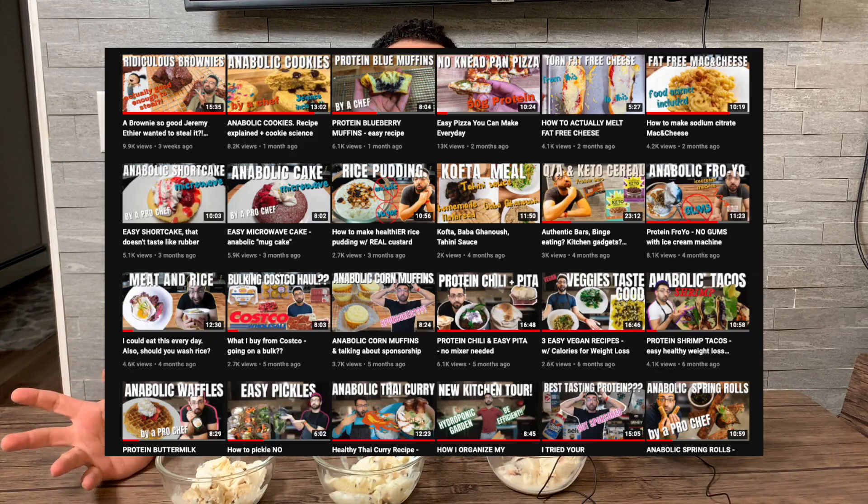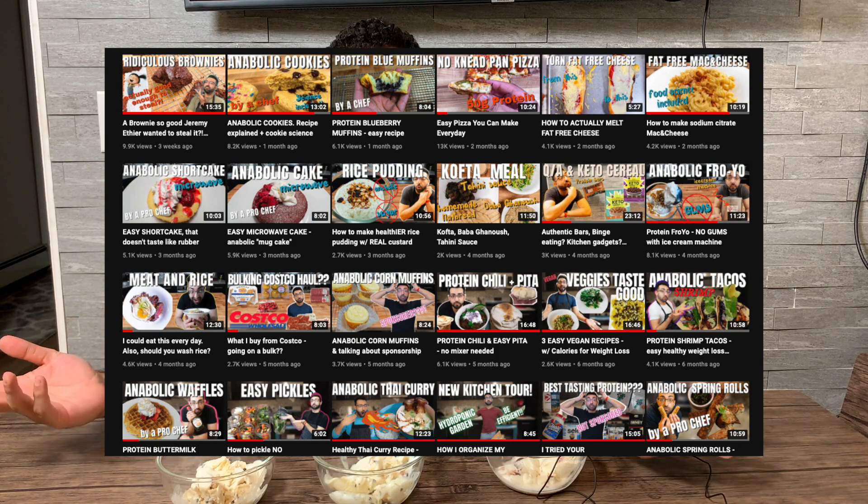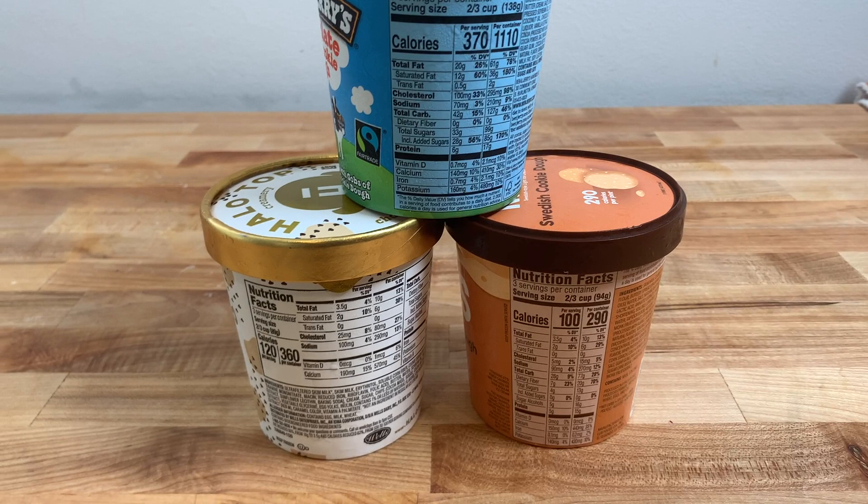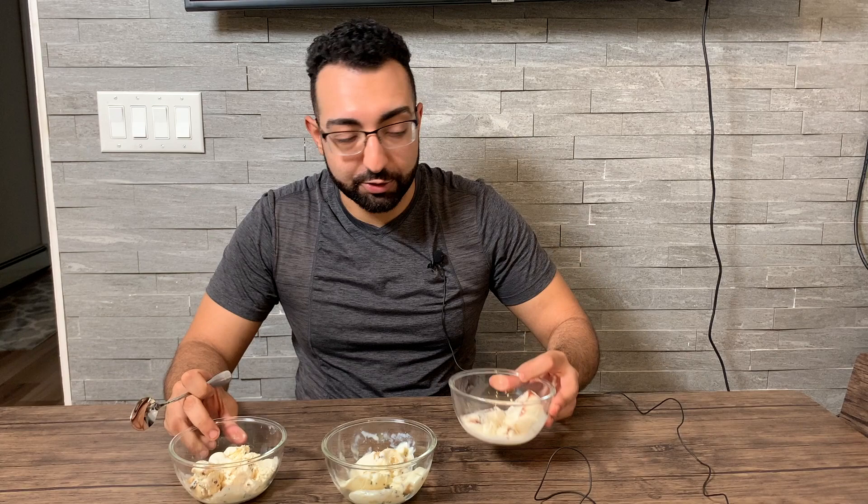Welcome to my channel! If you're new here, my name is Lena — I'm a culinary school grad and former professional cook. Usually I give you recipes, but today I'm trying ice creams. We're comparing Ben & Jerry's to two low-calorie options — Halo Top and Nick's — to see if it's really worth the calories. I got the same flavor across all three brands: chocolate chip cookie dough.